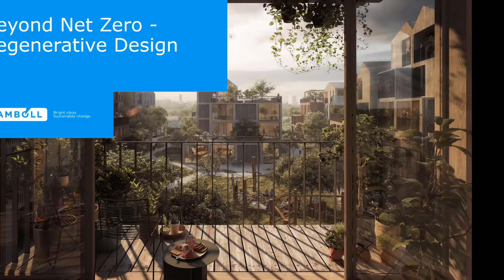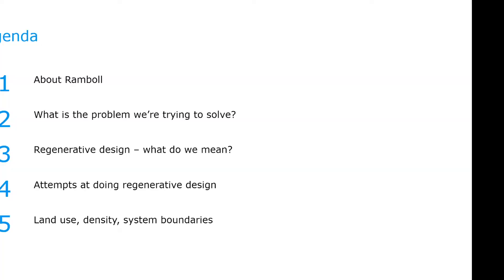I will start my presentation. Welcome, everybody. It's very exciting to be part of this 24-hour webinar. My pitch today is about regenerative design. I want to talk about the company I come from — Ramble — and say a few words about what problem we are trying to solve. Then I want to explain what regenerative design is and why it's important, and show a couple of projects that could be considered regenerative projects.